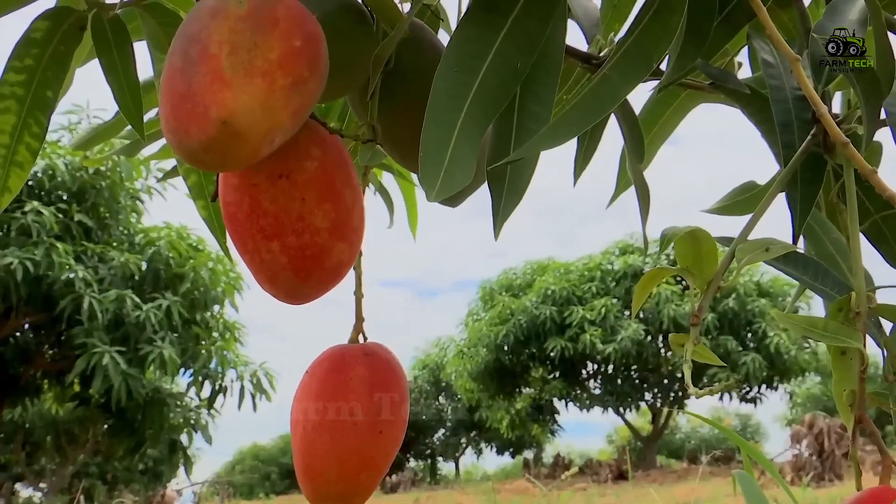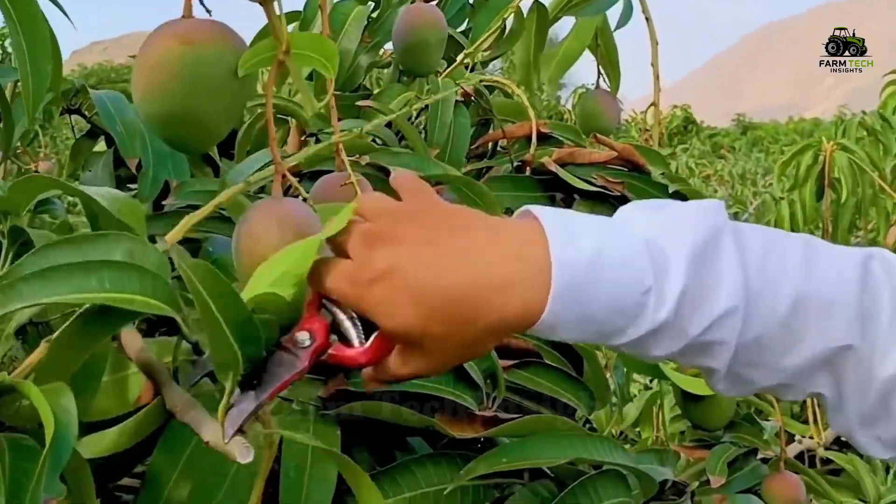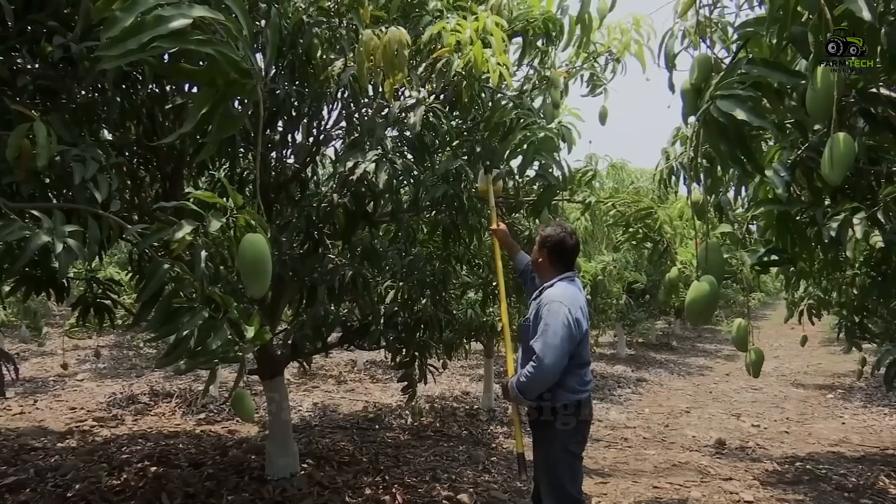After about 120 days of growth, the ripe mangoes are harvested. Workers use pruning shears or special tools to carefully harvest the mangoes, avoiding damaging the quality of the fruit.